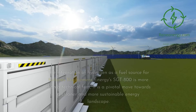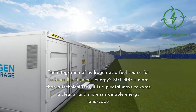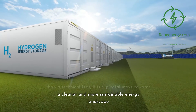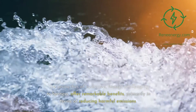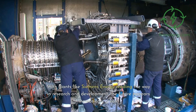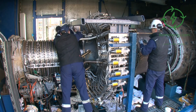Conclusion. The integration of hydrogen as a fuel source for turbines like Siemens Energy's Sargent 800 is more than a technical feat — it is a pivotal move towards a cleaner and more sustainable energy landscape. The properties of hydrogen, though challenging to harness, offer remarkable benefits primarily in terms of reducing harmful emissions. With giants like Siemens Energy leading the way in research and development, the future appears increasingly green.